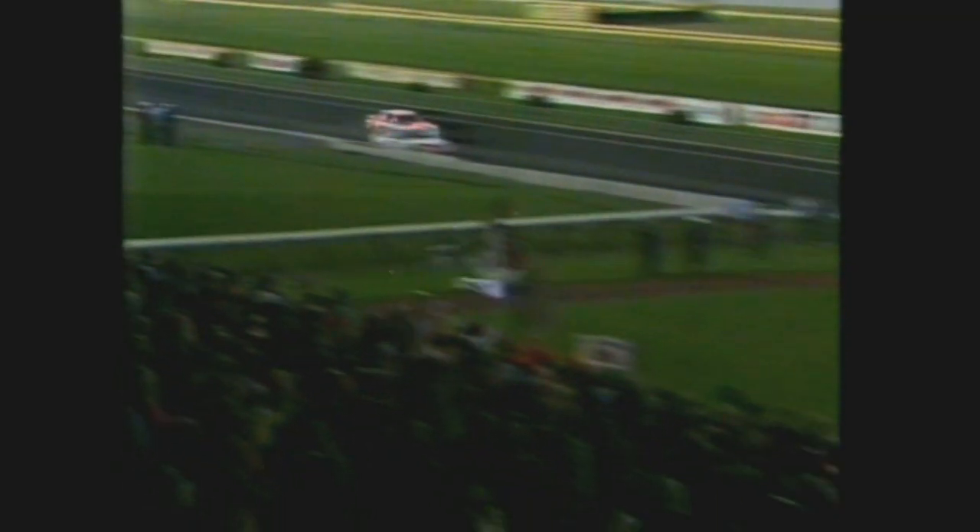Carburettor problems then put Jones and Cullen well back after a great effort. It was now clear sailing for Brockie — or was it? Two laps to go, he pitted for fuel. One false move and the race was Moffat's. But out came the welcome chequered flag, and the race was Brock's. Peter Brock wins the Castrol 500 for 1984 among scenes of jubilation.